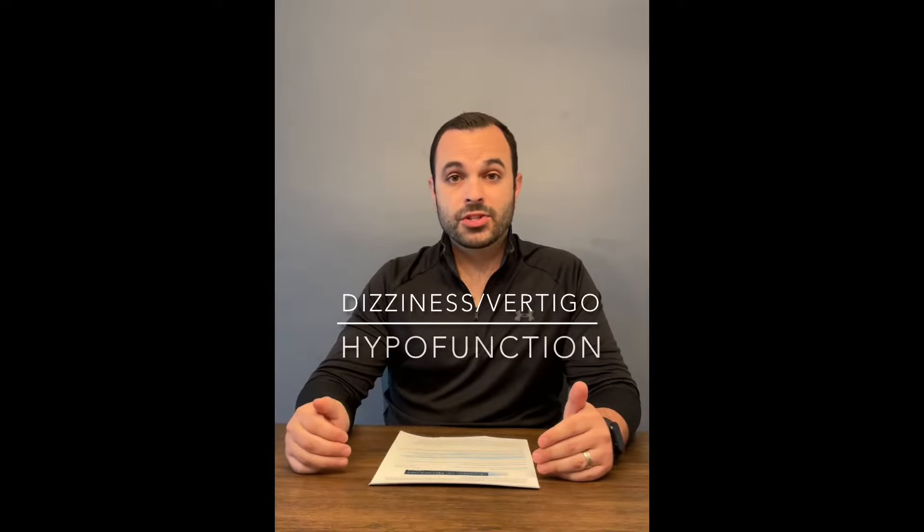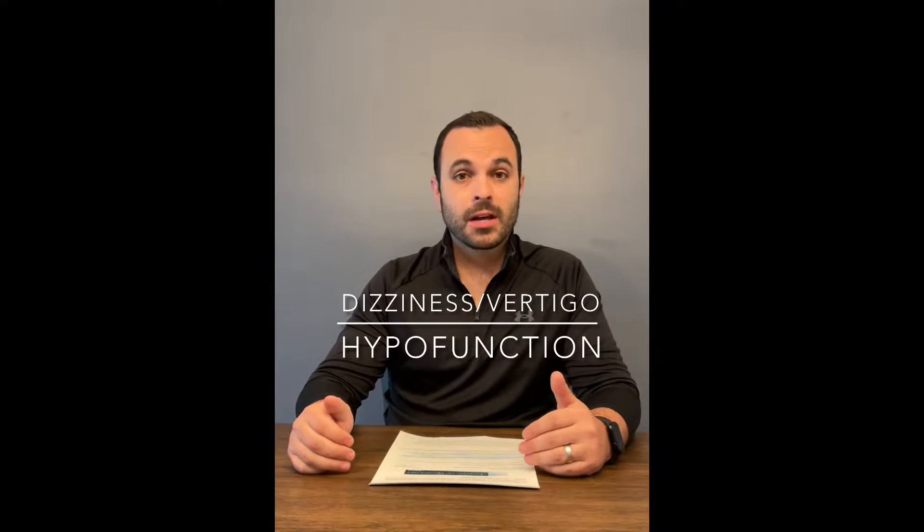Hi guys, today I'm going to talk to you about a research article that was done in 2021. I will of course provide the link underneath the video if you'd like to read it yourself. It's super important because it talks about something that's very highly missed within the healthcare field — the diagnosis of vestibular hypofunction.